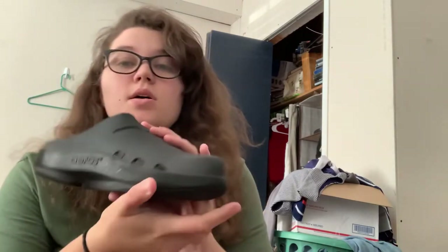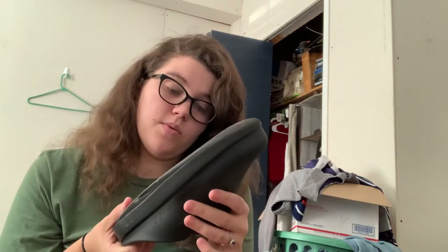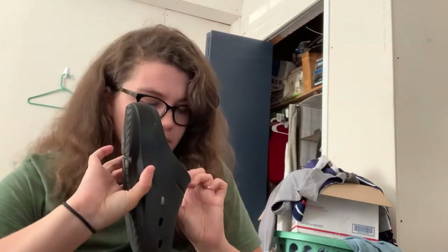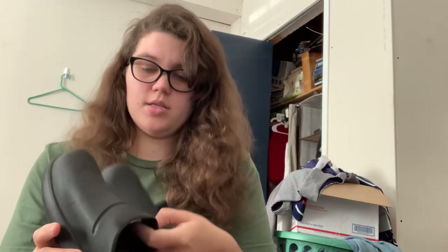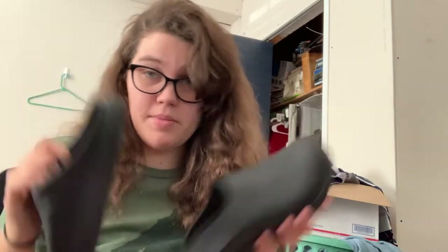I found this — it's my first time finding this brand. There might be a flaw, but I'm not sure. These are called UFOs, and I always see Kathy from Ginger Marvin talking about these. These are a women's seven. They have this pad inside — I don't know if that's supposed to be there, I haven't looked it up yet. They're like a clog style and supposed to be super comfortable. They feel like clouds on your feet. I'll have to see if that pad is supposed to be there.